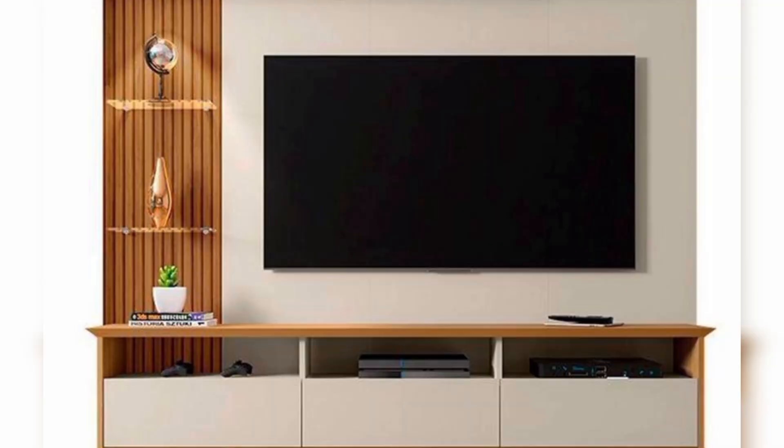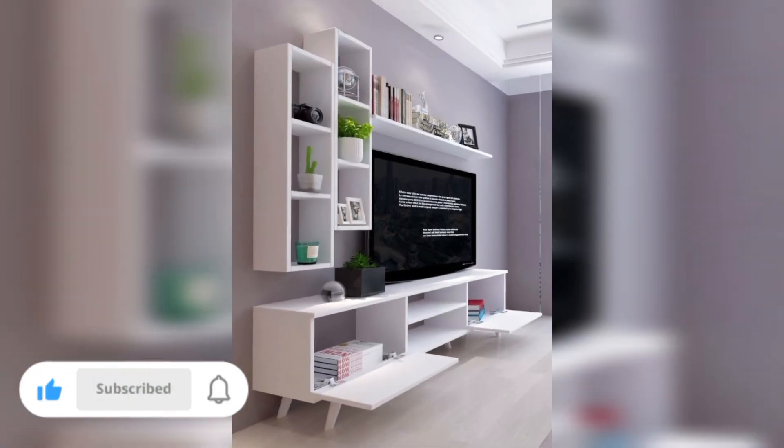Thanks for joining us on this journey through TV unit design ideas. Remember, the heart of your home deserves to be both functional and fabulous. Stay tuned for more inspiring home decor tips. Like, share, and subscribe for your regular dose of design inspiration. Until next time, happy decorating!